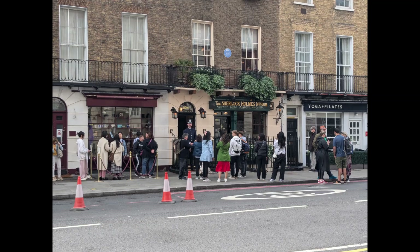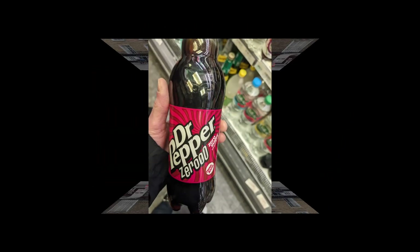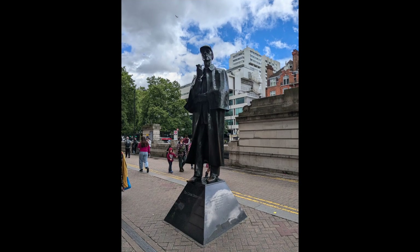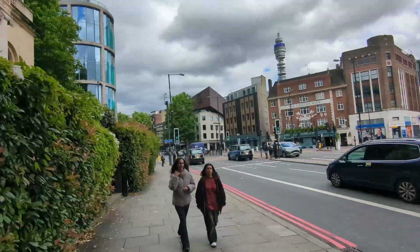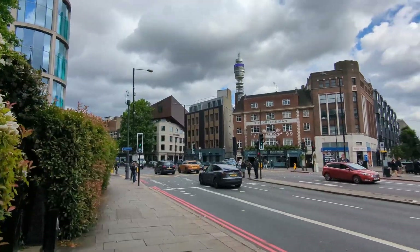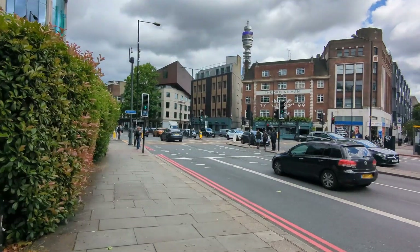We walked back to our luggage storage, got our bags, and took the Elizabeth Line over to West London where our Airbnb was. From this point on we used tap in, tap out for the trains with our cell phones. Not all stations have gates when you leave, so you have to remember to tap out with your phone in order to avoid getting a lot of extra charges.